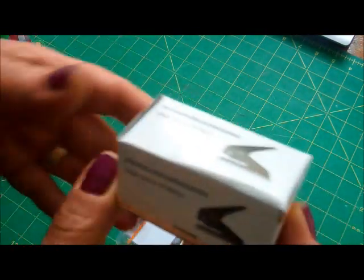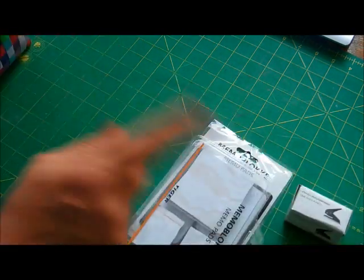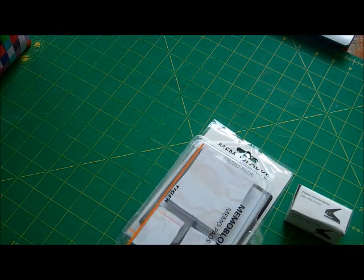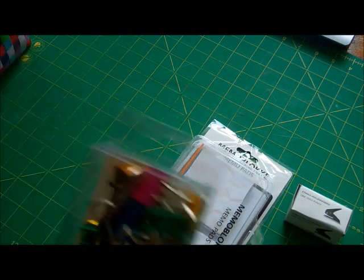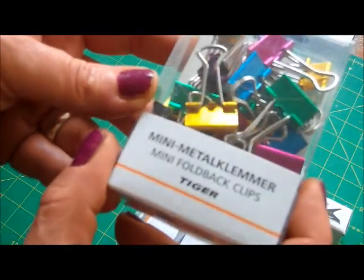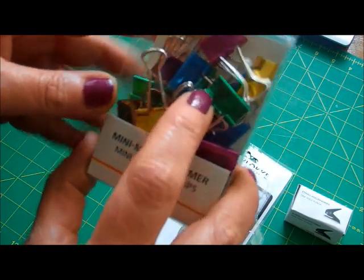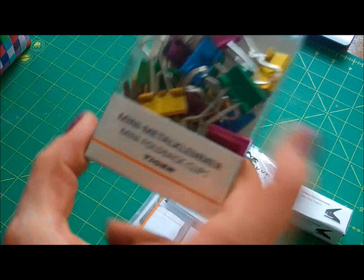A little tiny hole punch — I was talking about these the other day — £1. For a rack actually, not for me because I've already got two. Some mini metal fold-back clips. I use these a lot at work in my files — £1.